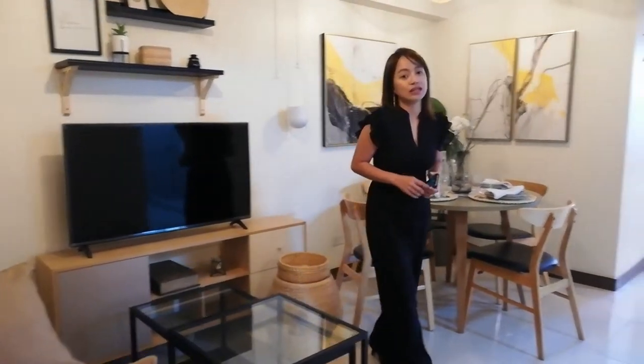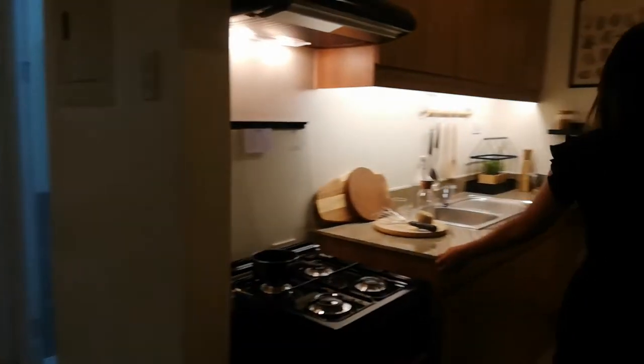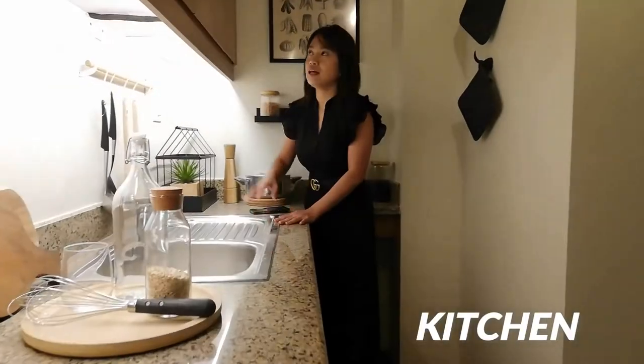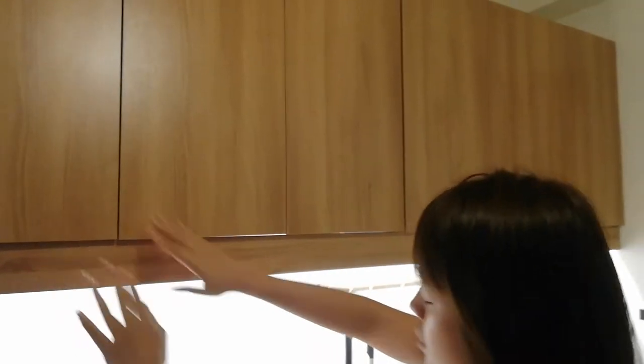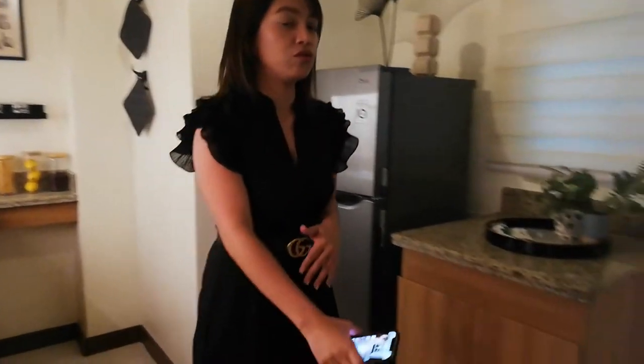Again, walang kasamang furnitures and appliances once ma-turnover, but it's liveable na. When I say liveable, kasama na yung cabinets like this one — kitchen cabinets with granite countertop — and then this faucet, kasama na. Ito na yung actual turnover natin for the cabinets. Complete na yan, yung taas and baba. We have provided cabinets na for you. And then for the tiles, of course, kasama na rin once turnover sa inyong unit.